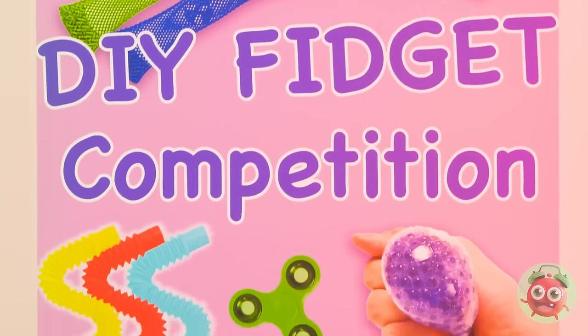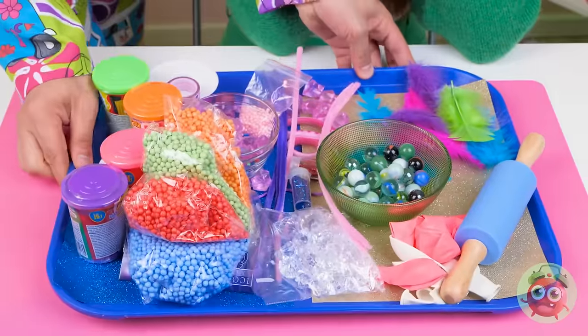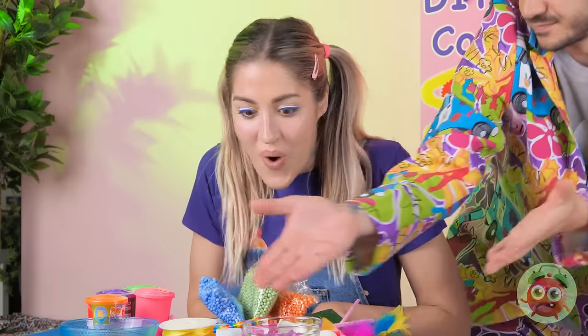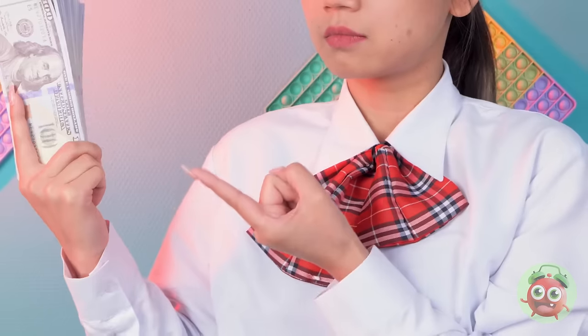Hello, fidget fans! Welcome to the competition. Let's meet our contestants. Hey, I'm so happy to be here! Here's your tray of goodies, Lexi. And one for you, Mia. Whoa! There's so much stuff. Here's your tray — the guy in the bad shirt, come here and give Lexi some help. Good luck, Lexi.